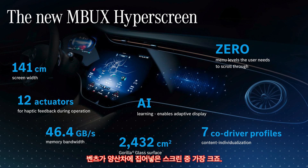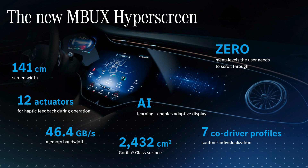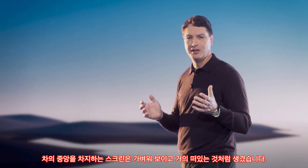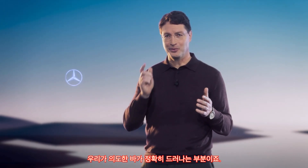It is the biggest screen ever mounted in a series-built Mercedes. You don't search for functions — they will find you. The screen appears lightweight, almost floating in the center of the car. We thought we'd take it to where it belongs. Welcome to Zero Gravity.